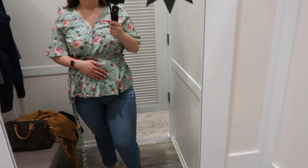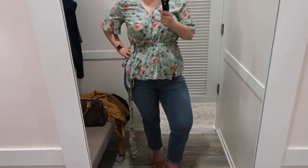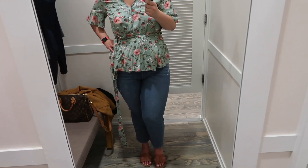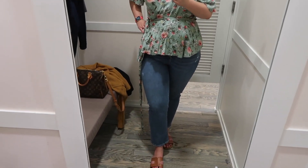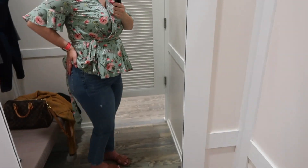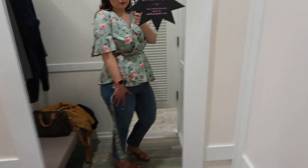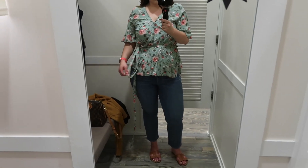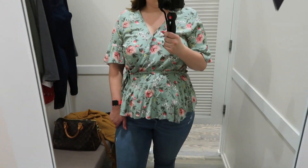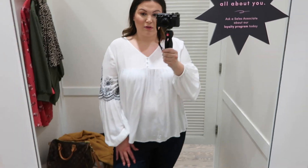For the pants, I'm wearing high rise straight jeans in a size 14. Unfortunately they don't fit, so if you're interested in this pair I do recommend sizing up. They have traditional front and back pockets, a straight leg cut which is very trendy, and a light to medium wash with a little distressing on the leg. All in all I do recommend these, just size up.